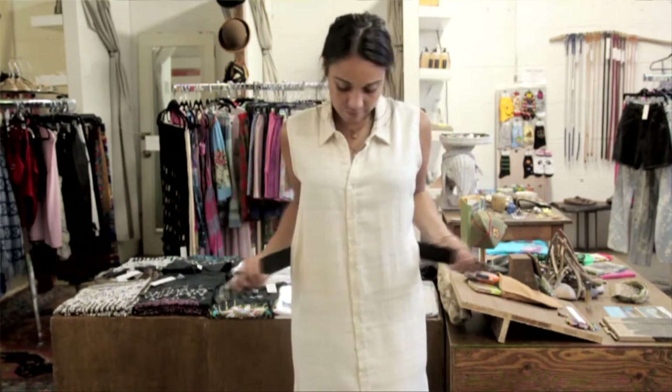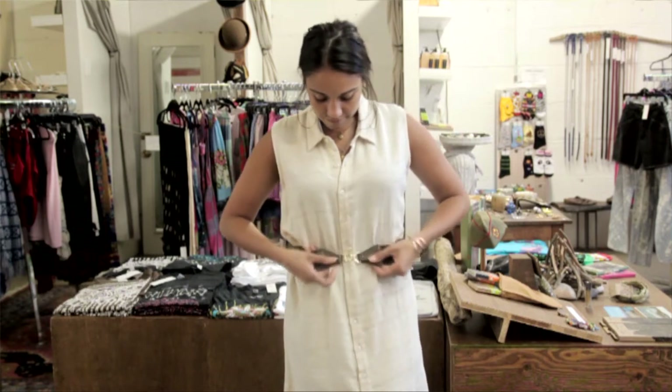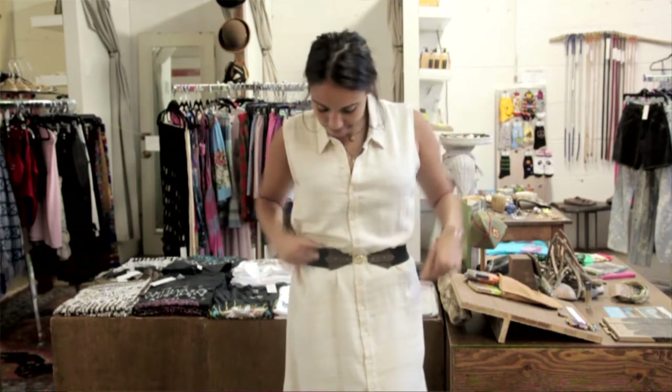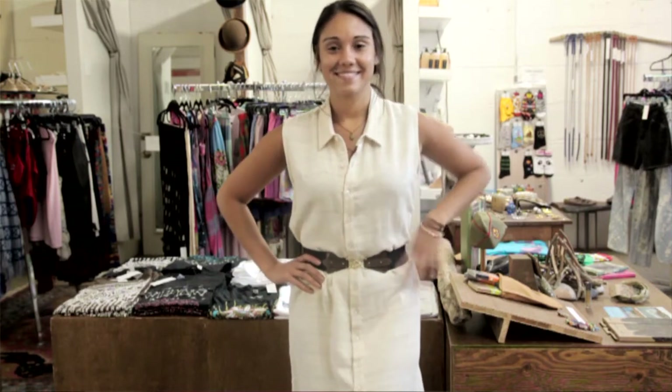It doesn't have to be a contrasting color, but it's just more fun. She's going to put it around her natural waist and clip it in the front, and that is just a fun way to give the dress a whole new look. It shows off her figure more and keeps it less casual and more dressed up. It's a great basic dress to do with as you wish.